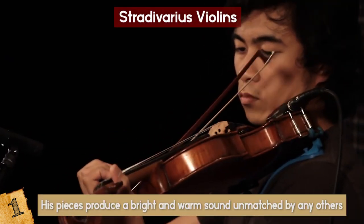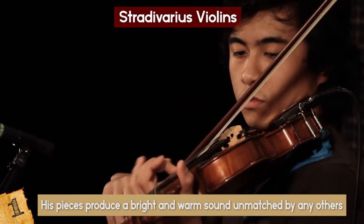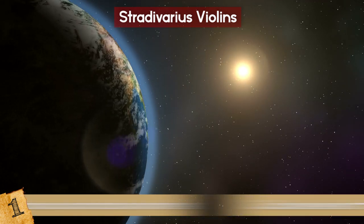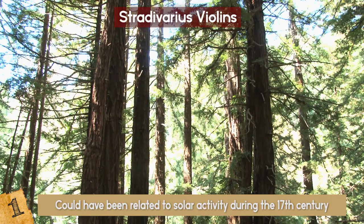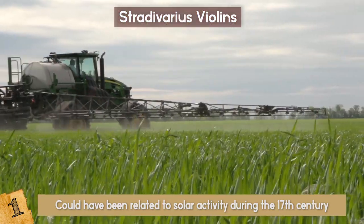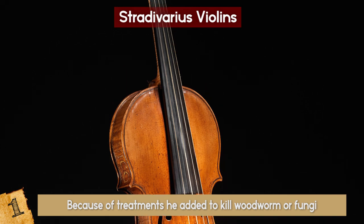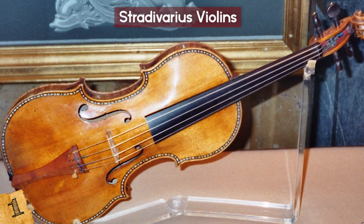This demand is because his pieces produce a bright and warm sound unmatched by any others, despite people's best efforts to replicate it. Scientists in 2003 suggested it could have been related to solar activity during the 17th century that affected how trees grew, giving the wood improved acoustic qualities. Others in 2006 suggested it was because of treatments he added to kill woodworm or fungi. Of course, there's also a lot to the superior design and shape of the instruments. But with his designs lost to history, it seems that no one will ever be able to make a violin as good again.